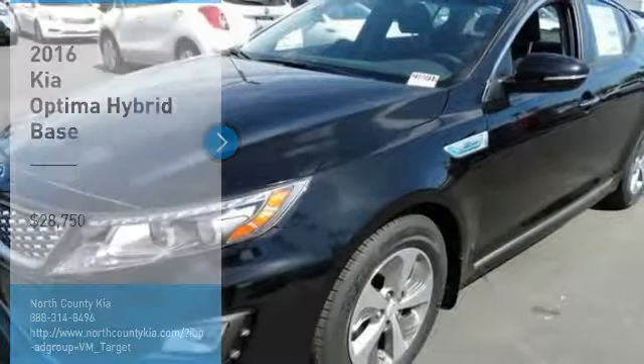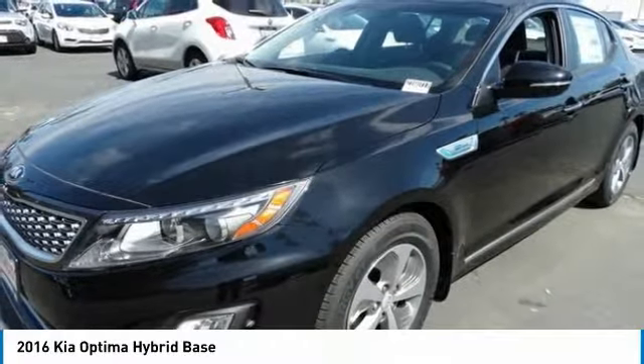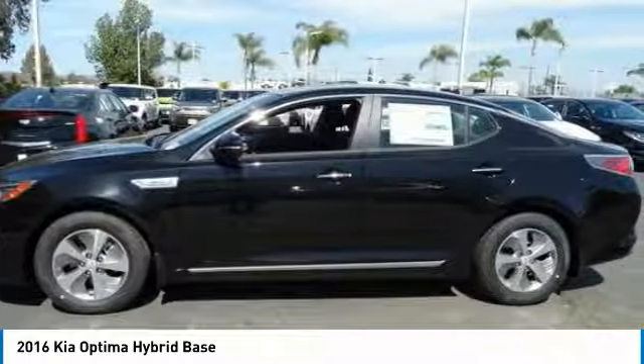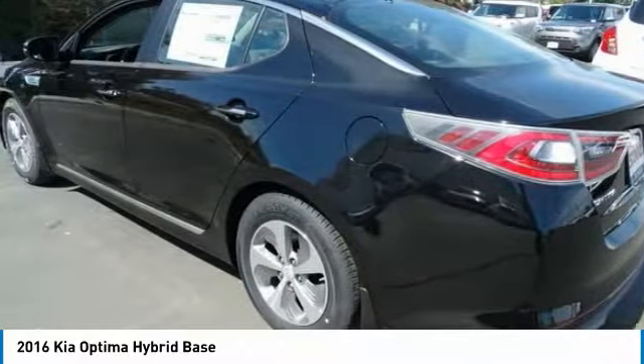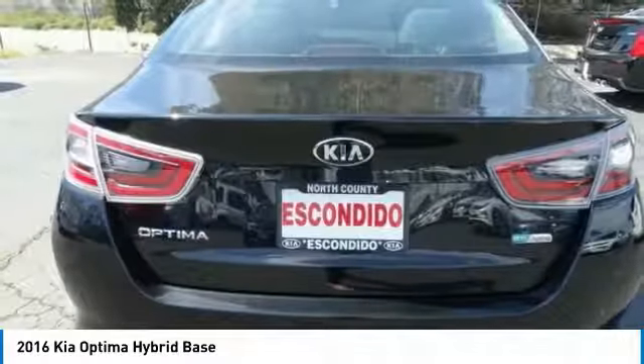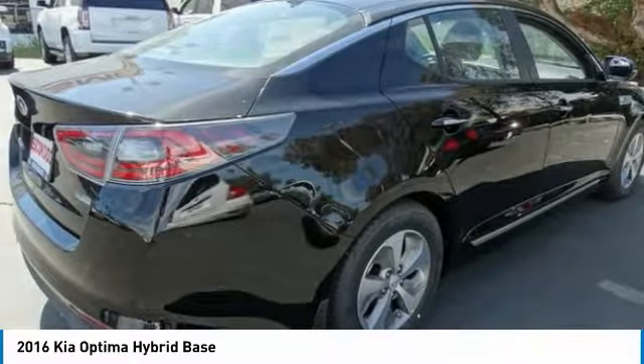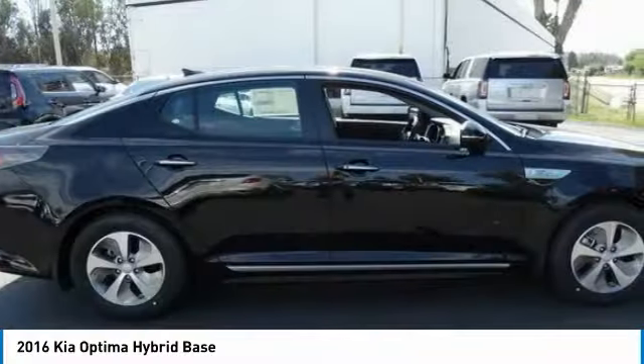Stop by and take a look at the 2016 Optima Hybrid. The all-new Kia Optima Hybrid offers the style and performance of the Kia Optima with the added benefits only found in hybrid vehicles, including the idle stop-and-go feature, which automatically switches off the engine when the vehicle is idle.